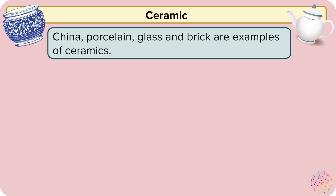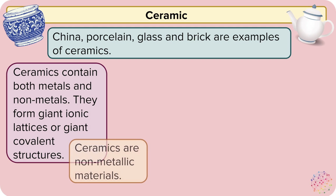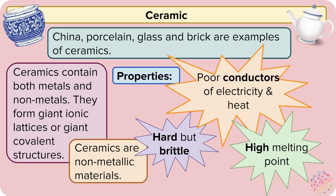Ceramics are a different type of material. China, porcelain, glass and brick are all examples of ceramics. They contain both metals and non-metals and form a giant ionic lattice or covalent giant structure. They're all referred to as non-metallic materials, even if they have metals in them. Some properties of ceramics are that they are poor conductors of electricity and heat, they're hard but brittle, and they have very high melting points.